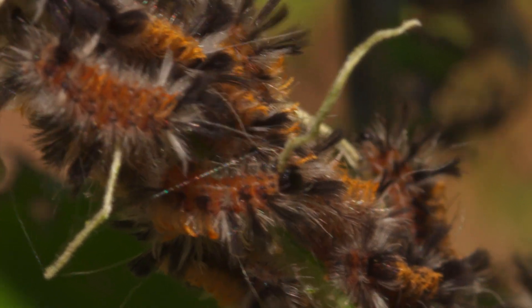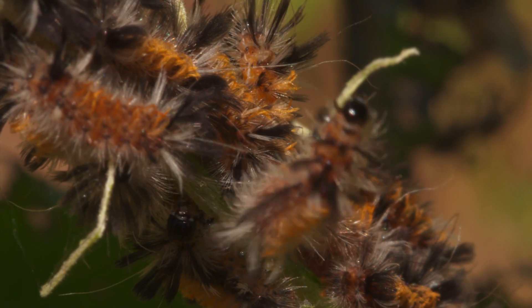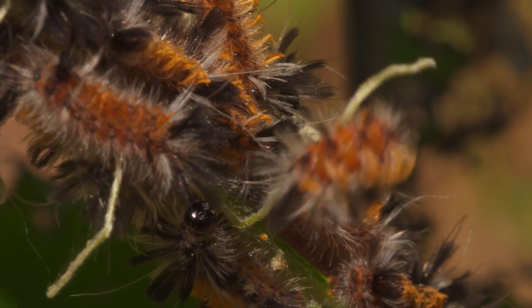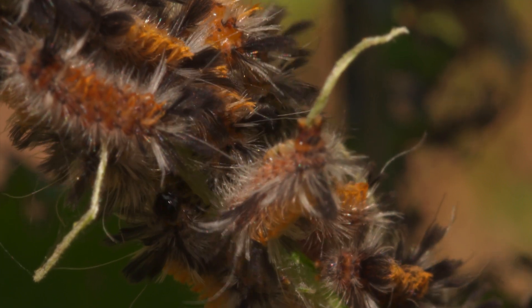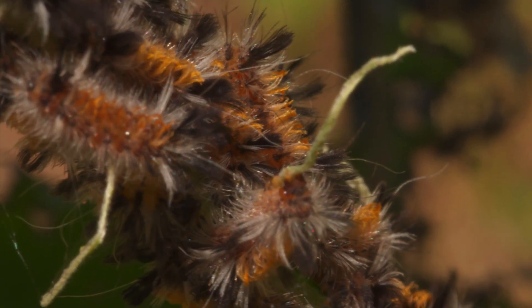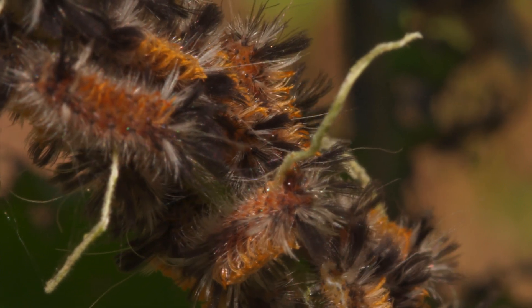I'm going to toss every one of the infested milkweeds into my pond. The frogs will make short work of all of these caterpillars. But at best, this might slow things down a bit — this is not an answer. But I'll do what I can.